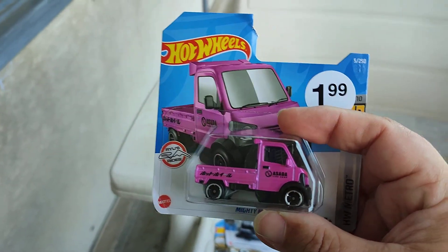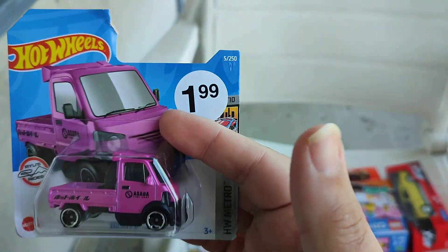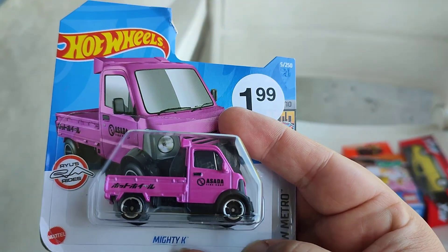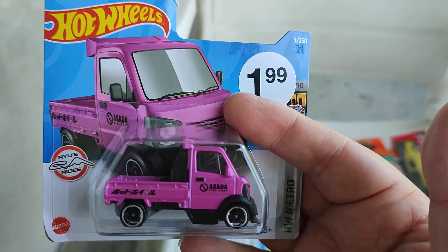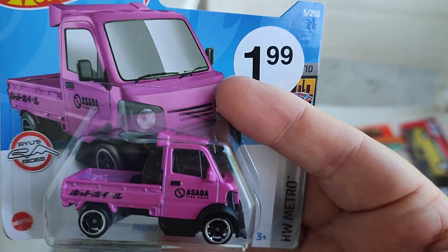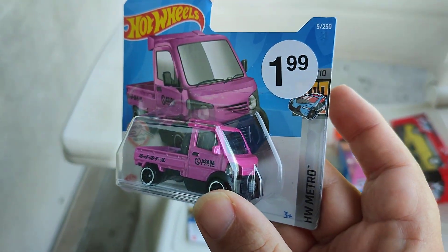I found a new case from Hot Wheels at the Zaymon — price: one euro 99 cents, cheap! Here we have a new color variation of the Mighty K from Rio Asara — that's the peace guy, a nice pink purplish car. One from the Metro series.